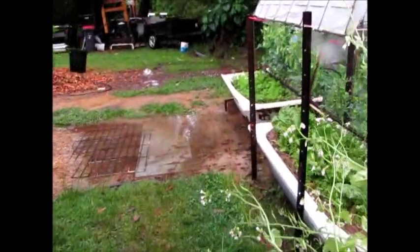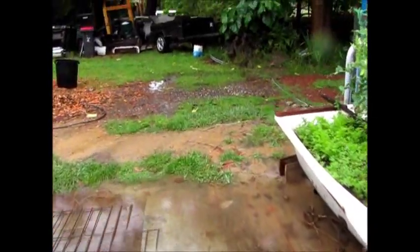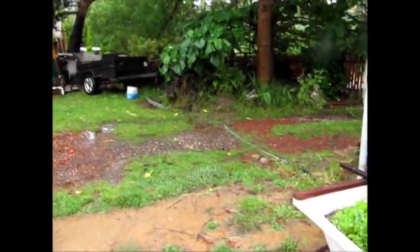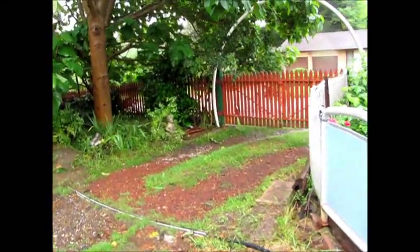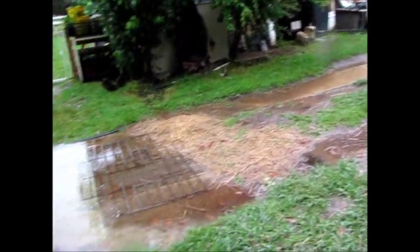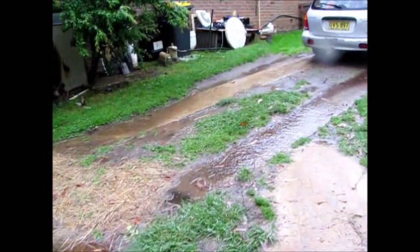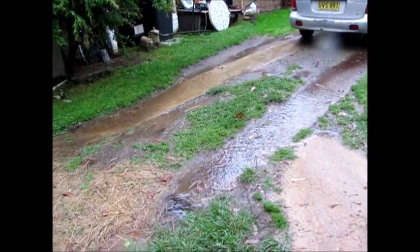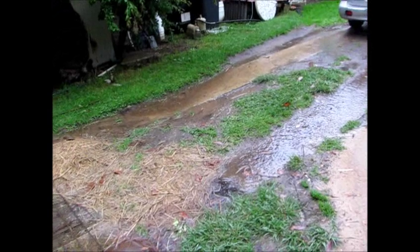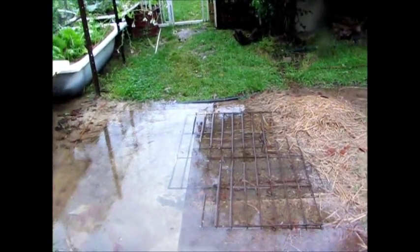The water comes down from the drive — it used to go out the front gate, tearing down through there. Now it comes down the drive and drops down into there. The next thing to do is to put a reed bed down the middle of the driveway there, so I can spill more water.